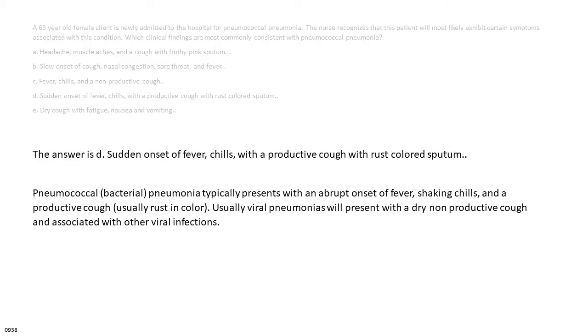The answer is D: sudden onset of fever, chills, with a productive cough with rust-colored sputum. Pneumococcal (bacterial) pneumonia typically presents with an abrupt onset of fever, shaking chills, and a productive cough, usually rust in color. Viral pneumonias typically present with a dry non-productive cough associated with other viral infection symptoms.